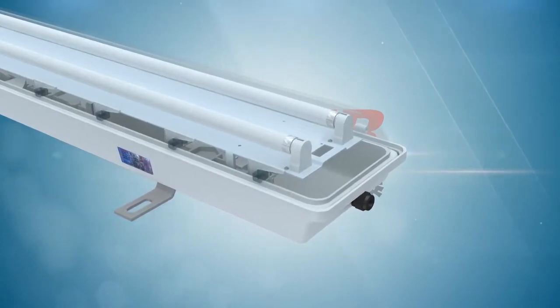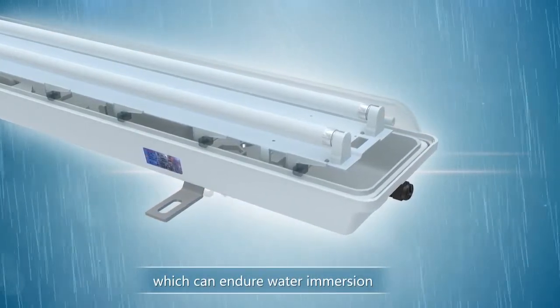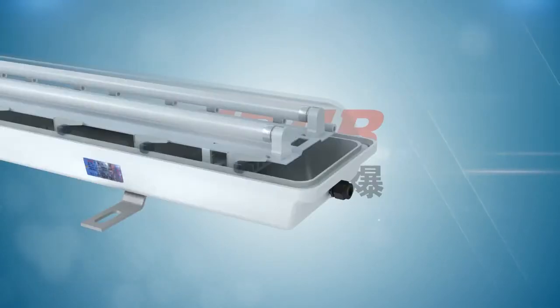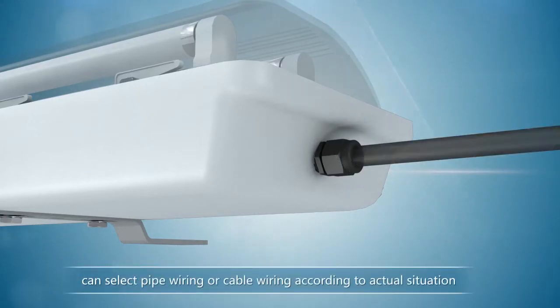Optimized structure design and surface treatment ensures good water resistance, which can endure water immersion occasions and has excellent corrosion resistance. Both ends have inlet and outline wiring device. The user can select pipe wiring or cable wiring according to actual situation.